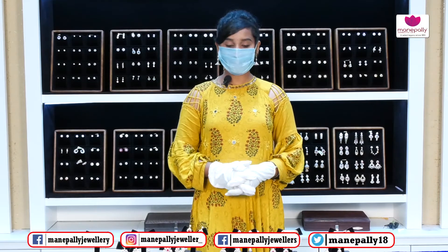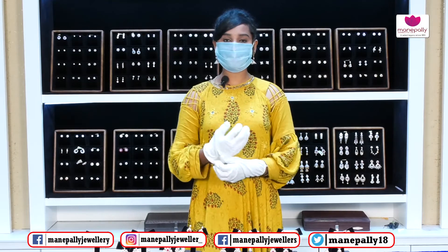We have a diamond section today, and we have a beautiful earring in this collection today. We will tell you about the design of the diamond collections.